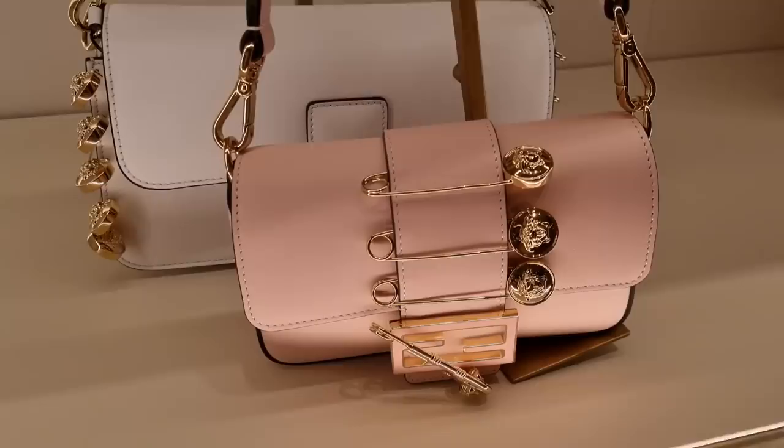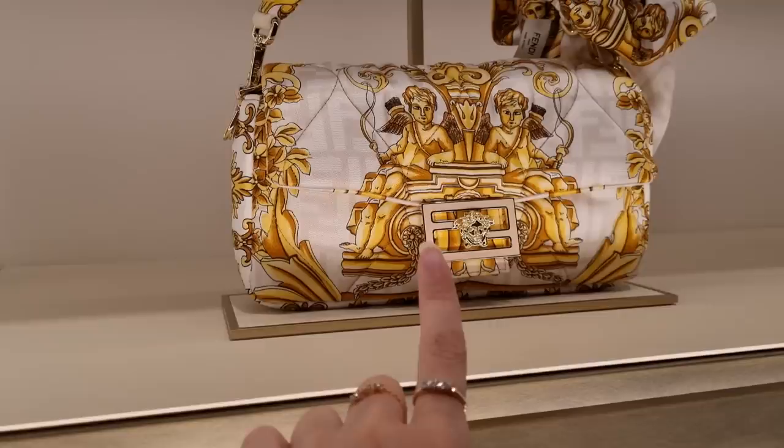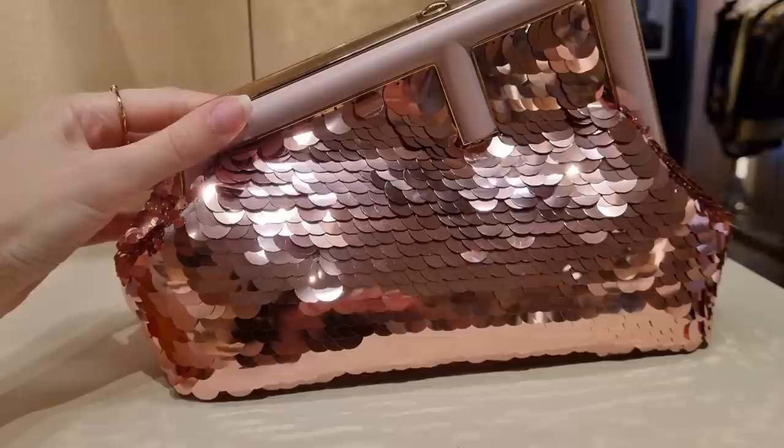Now we are at the Fendi part of the swap. This is the little Fendi Peekaboo version of the baguette, but I really like the baguette — let me know which one you prefer. Look at this little pouch, cute! And oh, this one is so pretty — I'm not usually a big fan of the Fendi First, but this one caught my eye. It's quite a stunner with all those sequins.